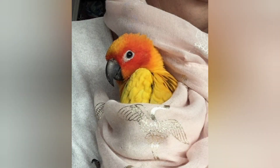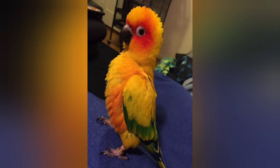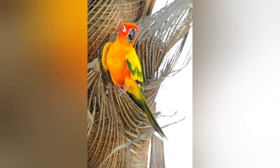The Sun Conure is a playful, amusing bird that enjoys athletic tricks. These birds are smart, interactive, and easily trained. In general, it is a very affectionate and cuddly bird that is gentle to all members of the family, as long as it's treated well.